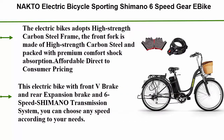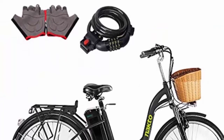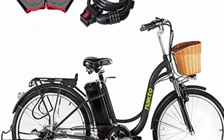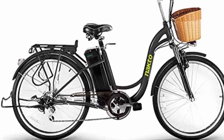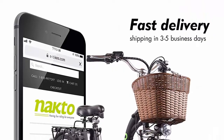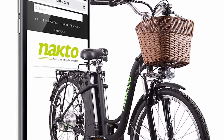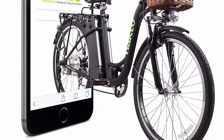Number four: the Nacto Electric Bicycle with Shimano 6-speed gears, e-bike with removable 36V 10Ah lithium battery with charger and lock, available in 20 and 26 inches. The electric bike uses a high-strength carbon steel frame; the front fork is made of high-strength carbon steel with premium comfort shock absorption. Affordable direct-to-consumer pricing — sold directly from factory, often less than half the price of comparable bikes.